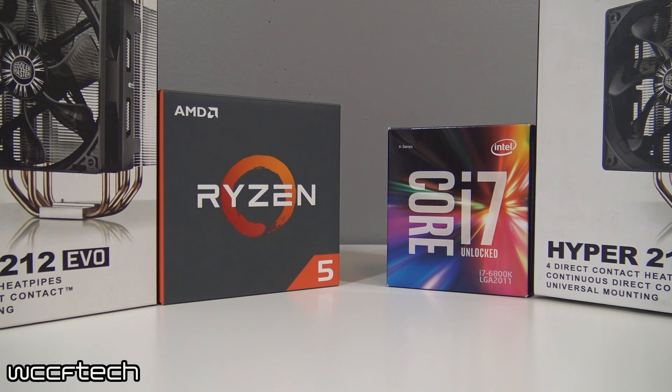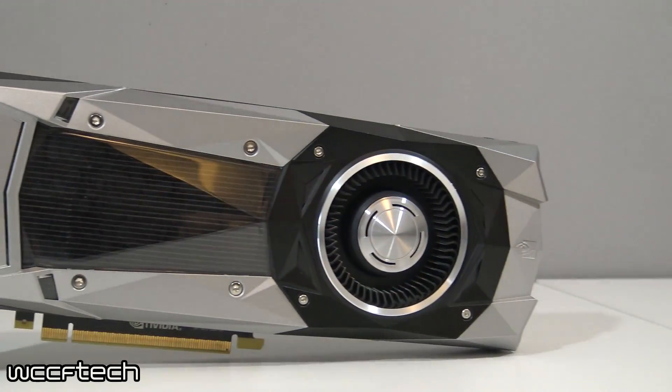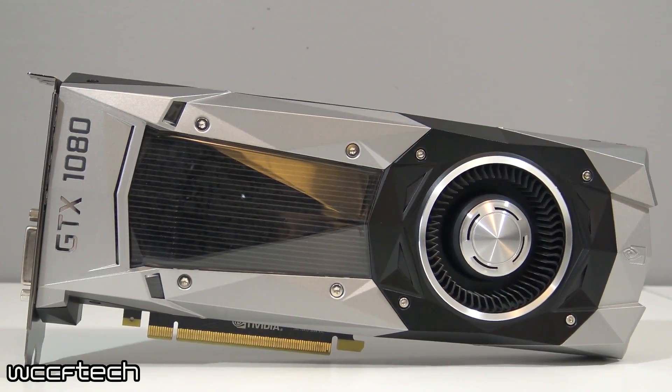The catch on the 6800K side is the memory is only at DDR4-2666, though that is quad channel versus dual channel, so we'll see how that plays out in the gaming and CPU performance benchmarks. That system is on an ASUS X99-A2 motherboard.